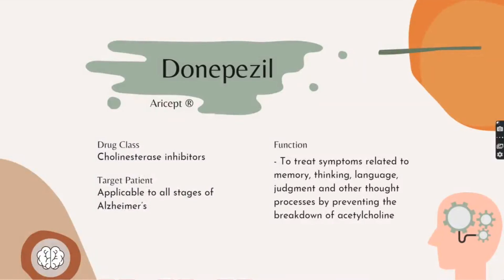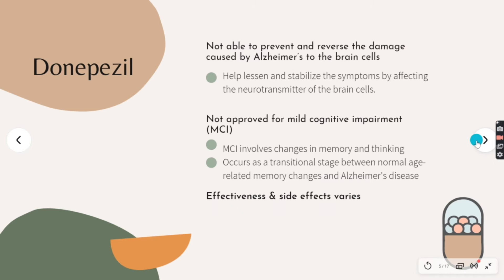The most common medication taken to treat Alzheimer's is known as Donepezil. It is marketed under the brand name Aricept and is taken once a day as a pill. Donepezil is classified under the class of medications called cholinesterase inhibitors and is applicable to all stages of Alzheimer's. It helps prevent the breakdown of acetylcholine neurotransmitters. However, Donepezil along with other medications are not able to prevent or reverse the damage caused by Alzheimer's to the brain cells; they only help lessen and stabilize the symptoms by affecting the neurotransmitters of the brain cells.